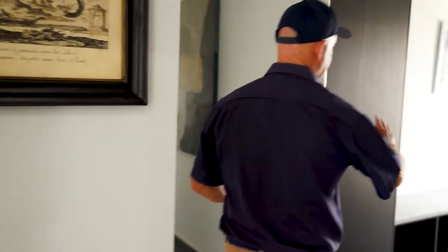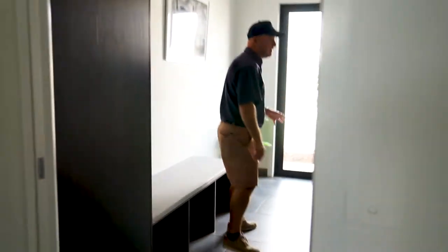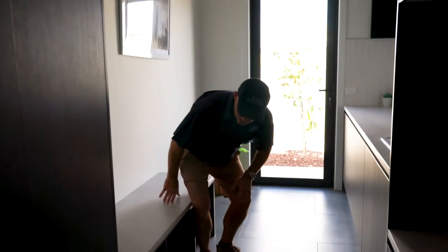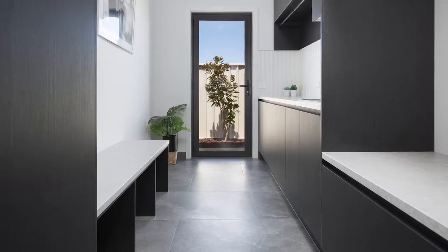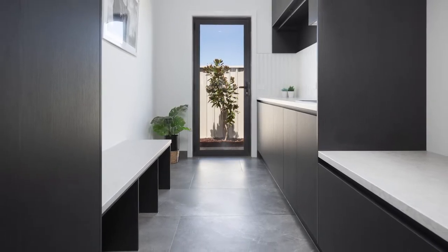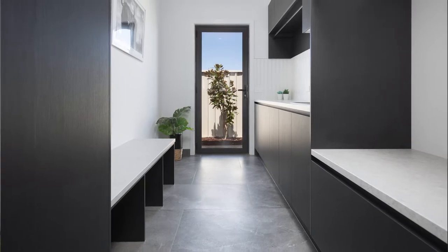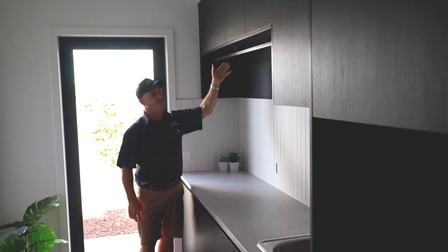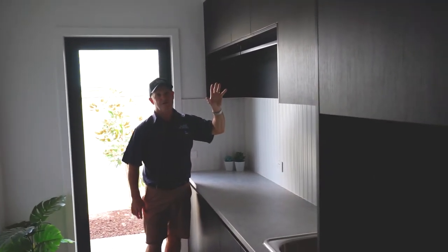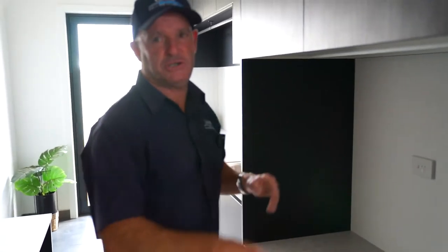Our laundry is off to the side here — a very generous laundry. It has a seat where kids can come in, put their school bags and shoes underneath. We also have hanging rails, which are really popular because you can hang shirts straight from the wash — avoids a lot of ironing, keeps them out of the weather, and stops fading on clothing. We've also put in double space for a front loader and washing machine.